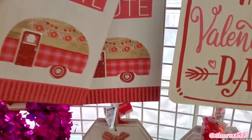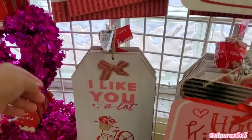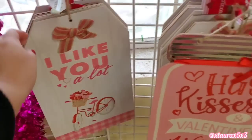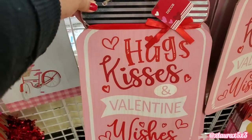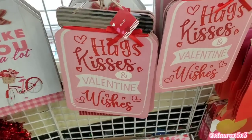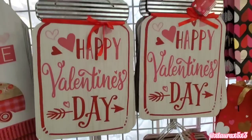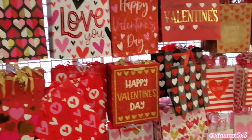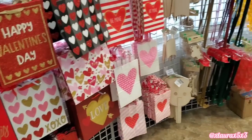These tag signs are always cute — Hey, you're cute with the camper. I like you a lot, with the bicycle. These are also new this year, very pretty. Hugs, kisses, and Valentine wishes — those are awesome. Happy Valentine's Day. And then I thought these were more signs, but they're actually gift bags.